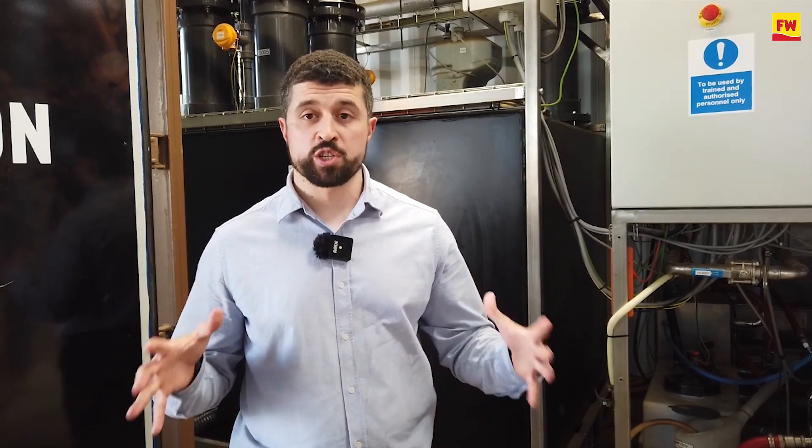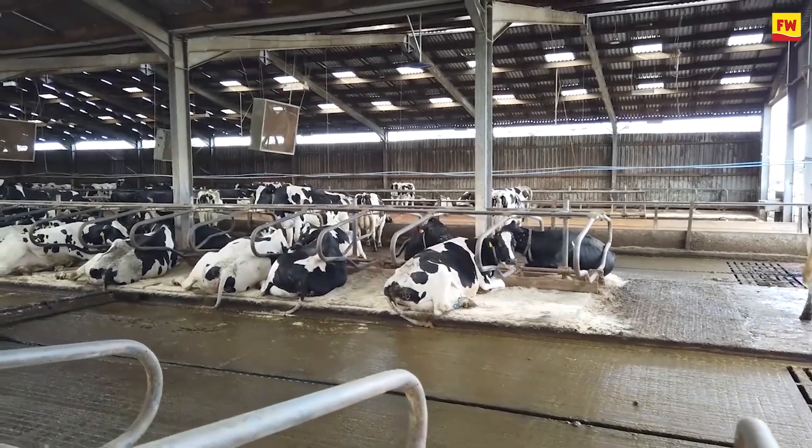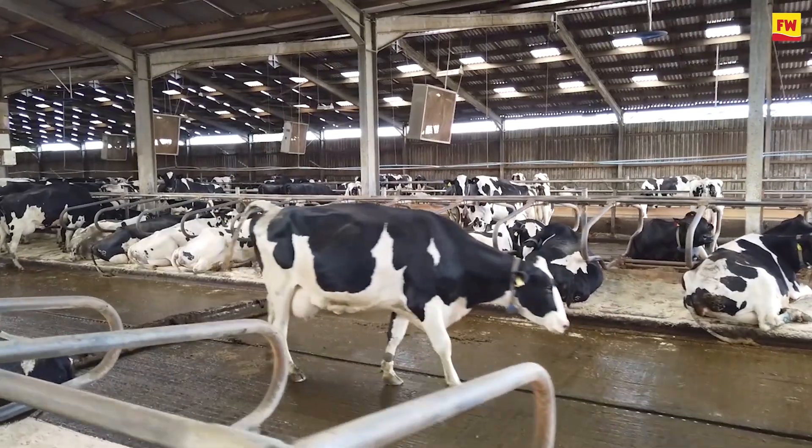The unit behind me now is actually a pilot unit — it's a full-size commercial scale unit. We have a new generation of commercial units ready to go out onto farm this year. They're currently being built and ready to deliver for farmers. This pilot project has really helped us deliver for the farmer and make sure it works on farm.